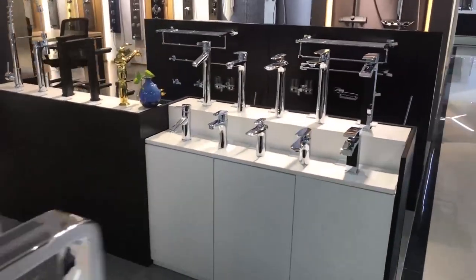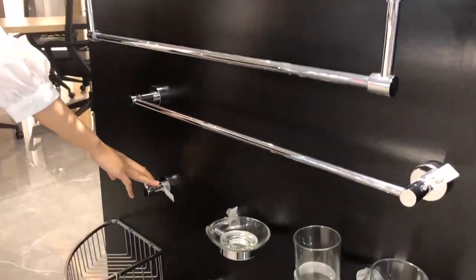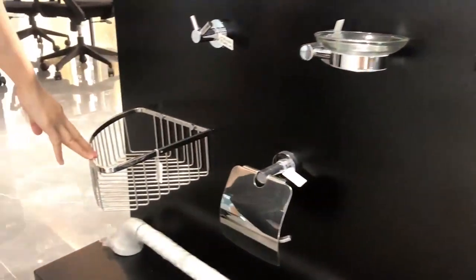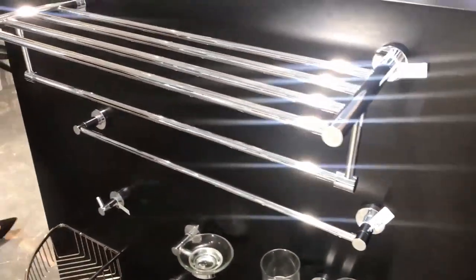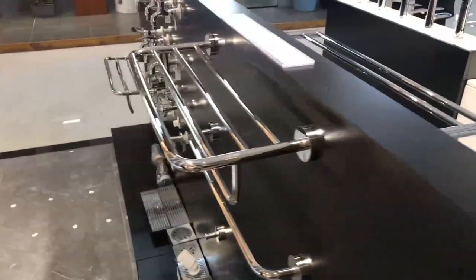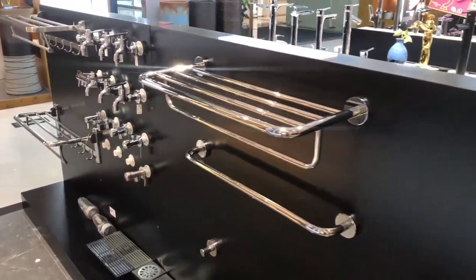This is the area of our normal bathroom fittings — the faucet, the bus tower shelf, towel bar, hook, soap dish holder, tumbler holder, stainless steel corner basket, paper holder, toilet brush holder. We also have floor drainer and other fittings. It's a full range of bathroom accessories.